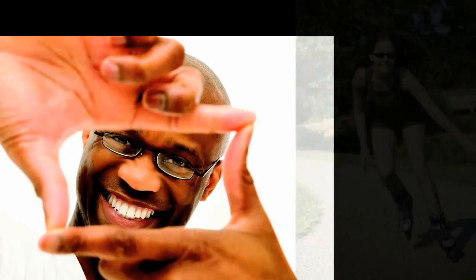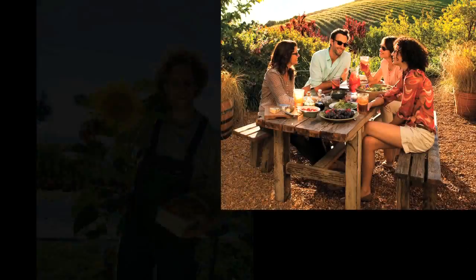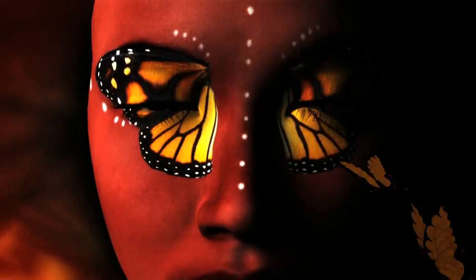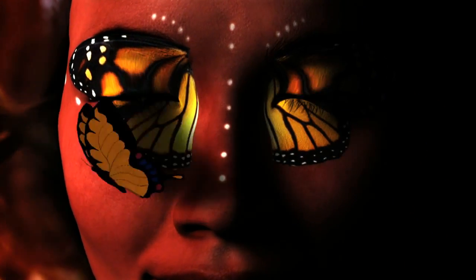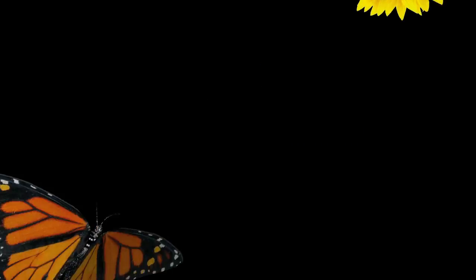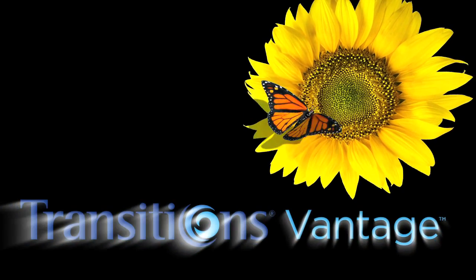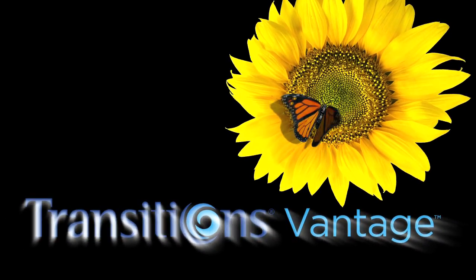Who can benefit from this dynamic new technology? Anyone who appreciates visual detail and clarity, indoors and out — in other words, those who seek a vivid, complete, and engaging visual connection to the world around them. Transitions Vantage lenses: the next first.